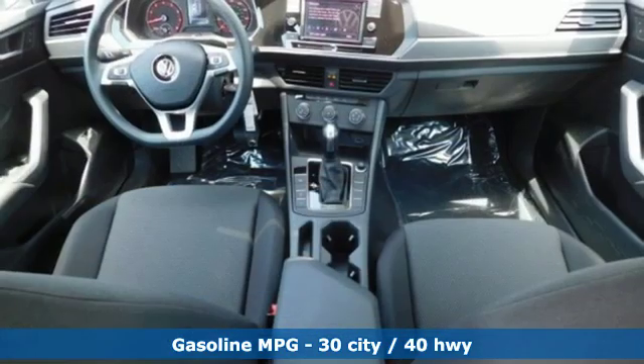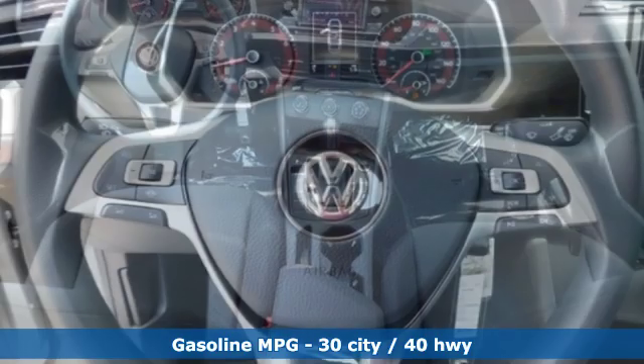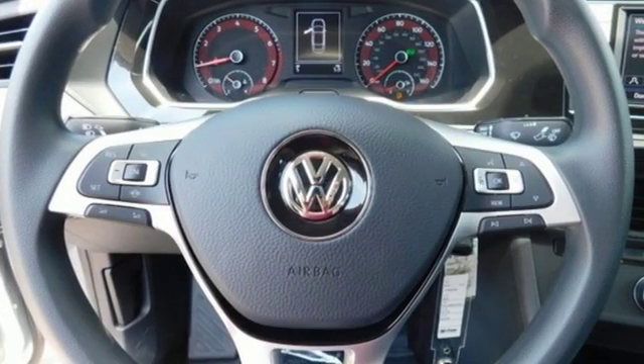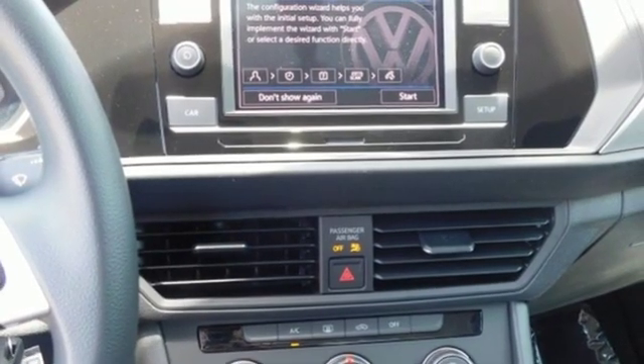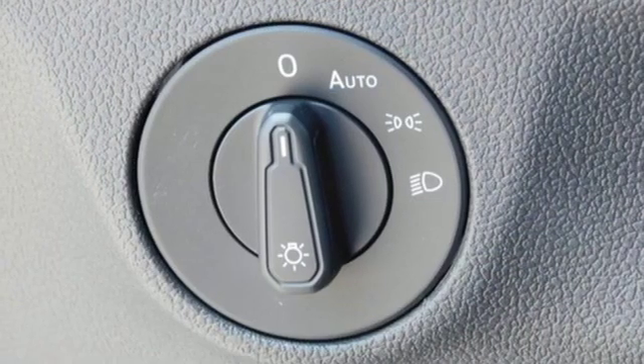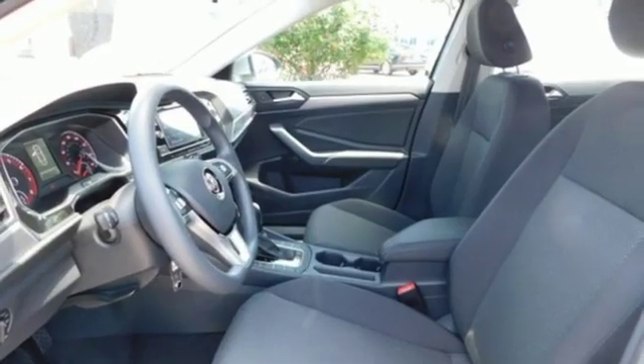Features include streaming audio, wireless phone connectivity, manual tilting steering column, power windows, manual telescoping steering column, intercooled turbo inline four-cylinder engine, active grille shutters, gas pressurized shocks, and LED low and high beam headlights.